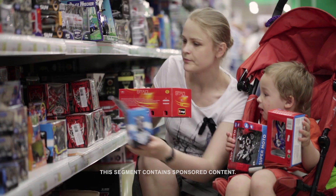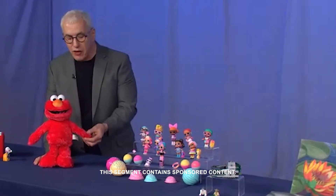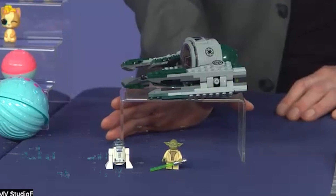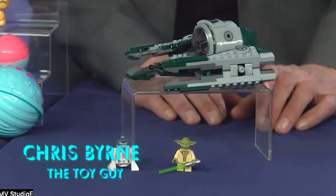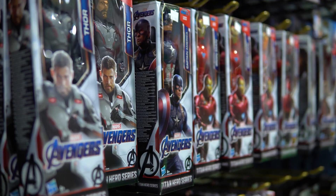Chris Byrne is known as the toy guy. Byrne's reviewed hundreds of toys this year. He recommends several, like the Sesame Street Elmo Slide Plush. And you can never go wrong with Legos. This is the Lego Star Wars Yoda's Jedi Starfighter from the Lego Group — 253 pieces, comes with minifigs of R2-D2 and Master Yoda. Great for kids of all ages. Adults, too.